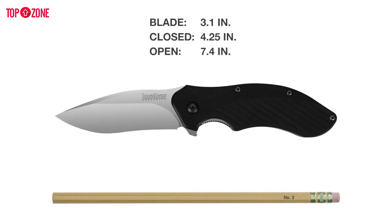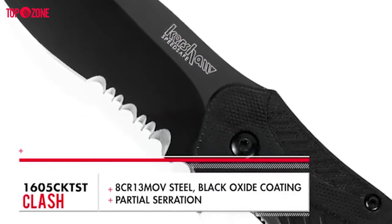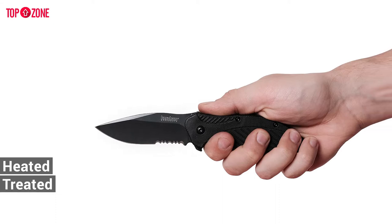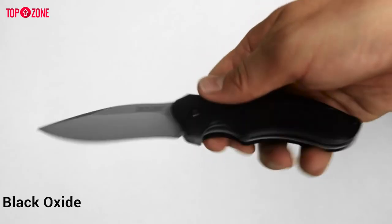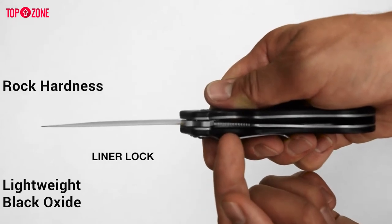The Clash series knife has a three-inch blade just ripe for tackling almost any task. The partially serrated blade is made out of 8Cr13MoV stainless steel, which has been heat treated by Kershaw to ensure the blade's strength, hardness, and ability to hold a keen edge. The beautiful black oxide blade coating and its lightweight black scales give this knife extra hardness.